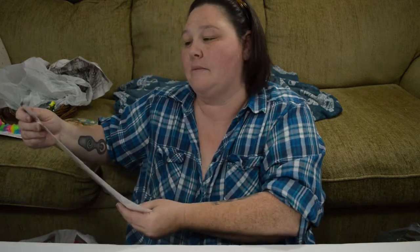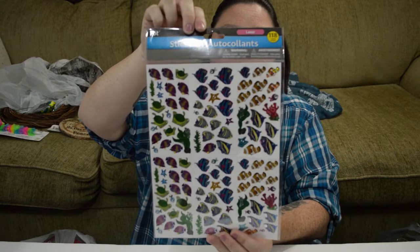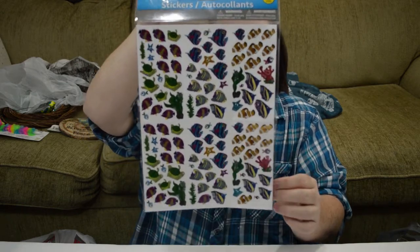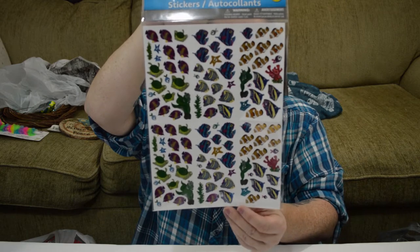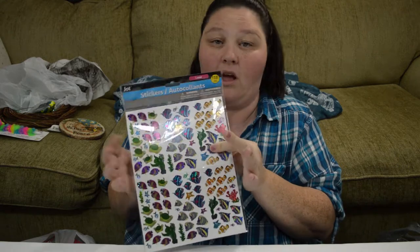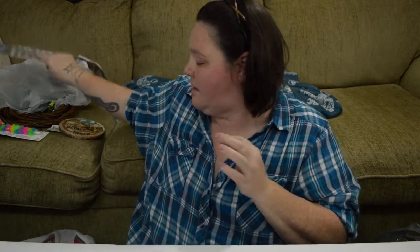I did go ahead and get some stickers. These may be a little hard to find — it's just the holographic fish. But with spring coming up, I want to do a lot more ocean themes and things like that in my planner, so I really wanted to pick one of these up.